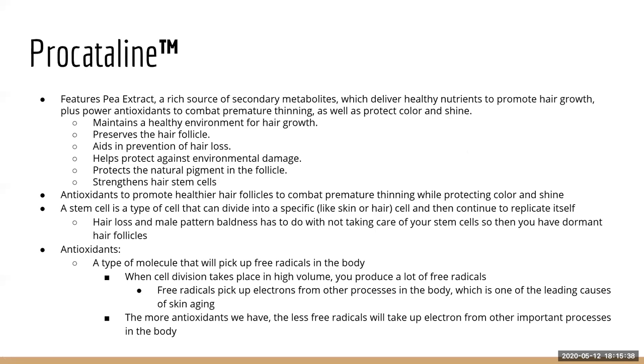Procatalin is our pea extract — pea protein is really what makes your hair strong, protected, and less tangled. It aids in hair loss, not in the same way Capixyl does, but by preserving and protecting your hair, putting a layer around the cuticle to strengthen stem cells and protect from breakage. That in itself preserves your hair strand so you don't have as much hair loss.